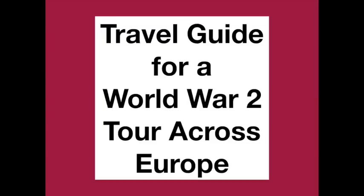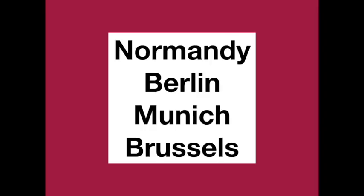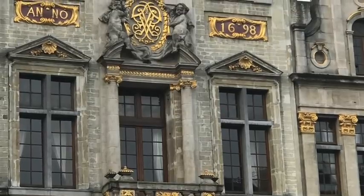Hey there, this is the travel guide for your World War Two tour across parts of Europe. I'm going to give you our seven-day itinerary for our travel to the World War Two areas including Normandy, Berlin, Munich, and Brussels. I will tell you our hotels and give you some restaurants that you can eat at after a day of touring. I will link all of these in the description box below. Grab a cup of coffee or a German beer and let's take notes.